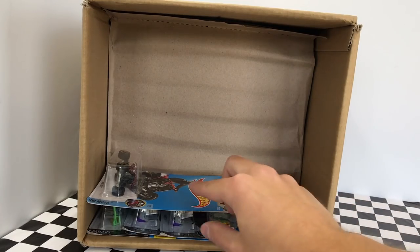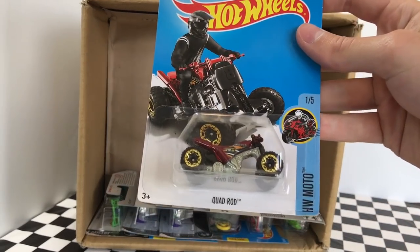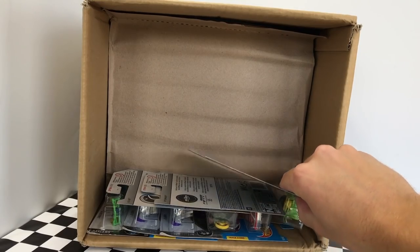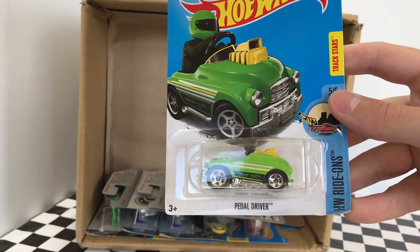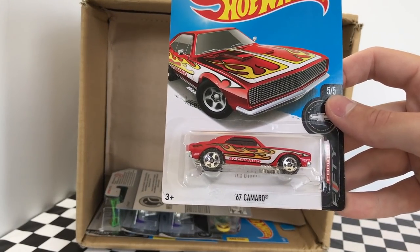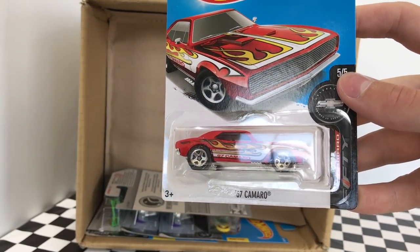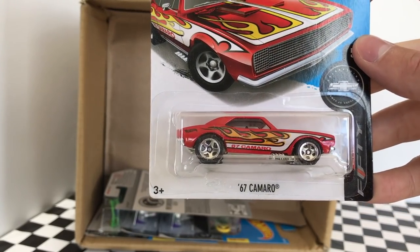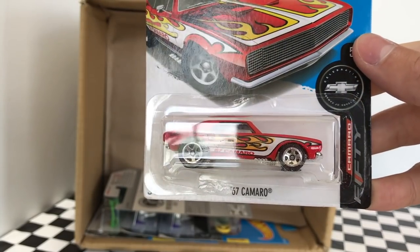I do like this one here — it's the Quad Rod, part of the Hot Wheels Moto Series, in a new red color. On the bottom here, we have a new color of the Pedal Driver in green. And here we have what I thought was the Super Treasure Hunt 67 Camaro — just kidding, it's not the Super Treasure Hunt, but it's still a brand new Camaro 50 Series 1967 Camaro in a new color.